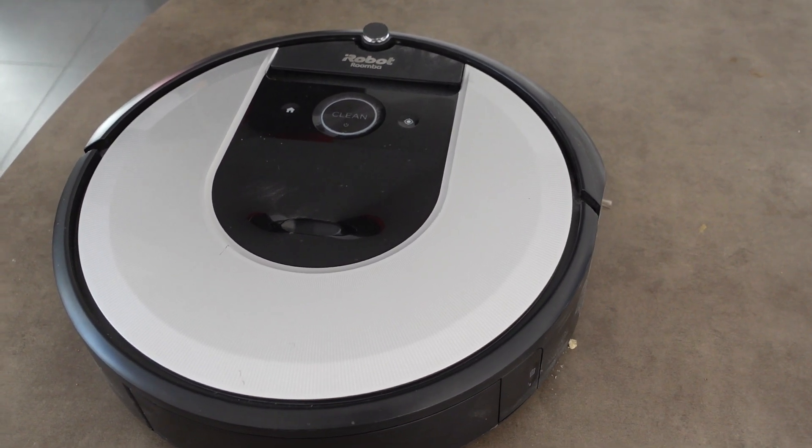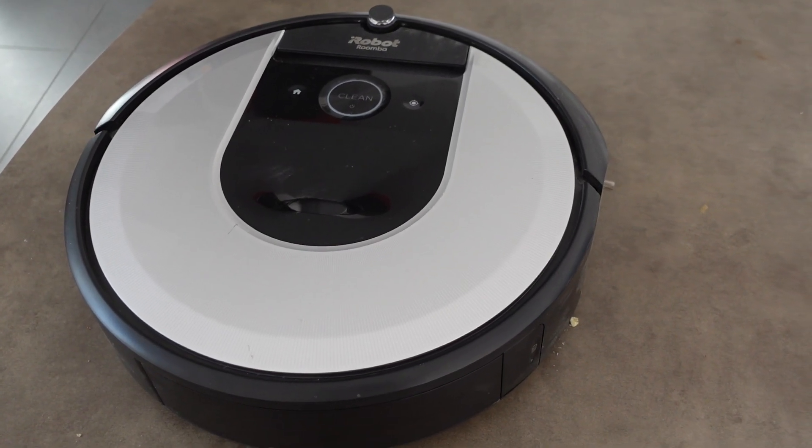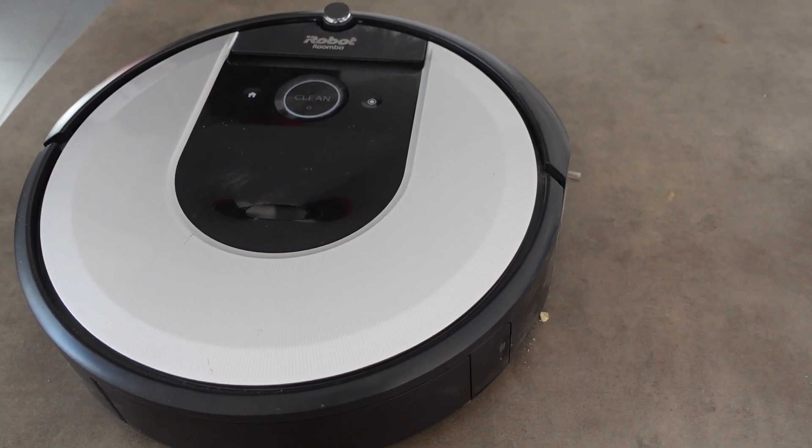Hey everybody, this is just a quick video to talk about what might be going on if the movement is abnormal on your Roomba.